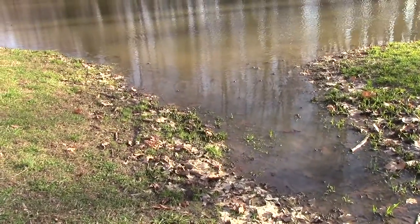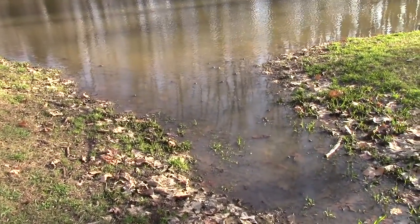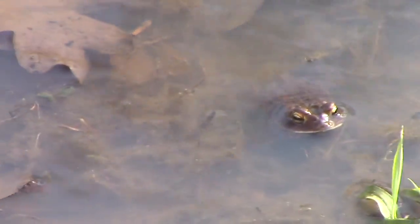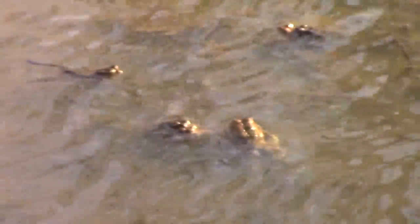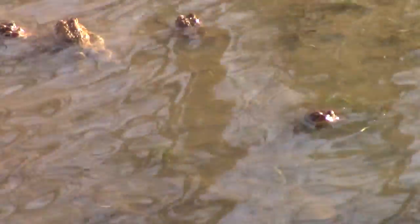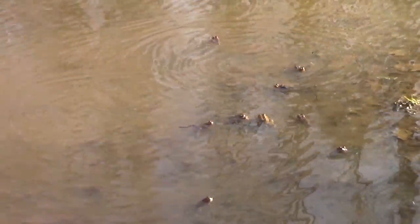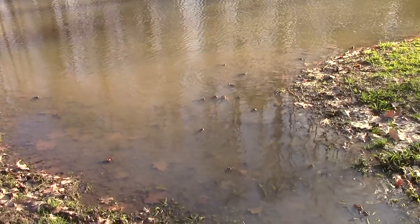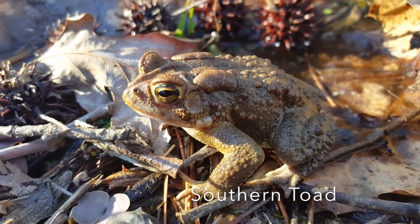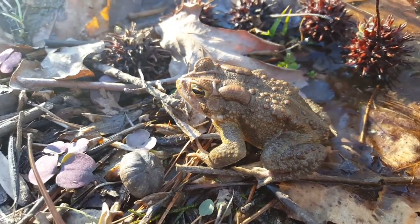But it wasn't just frogs and salamanders that were in on the fun. After a bike ride down to the pond, I saw one of my favorite parts of the spring shift: the toad's pond. Every year, during the first or second week of spring, a multitude of amorous toads congregate at this pond to find love and hopefully pass on their genes to future generations. Like the frogs, these toads will sing to attract mates and then enter Amplexus to produce fertilized eggs.